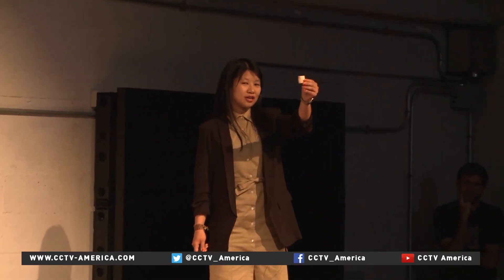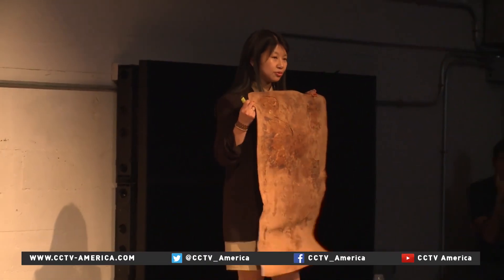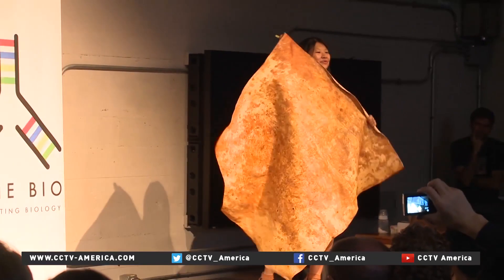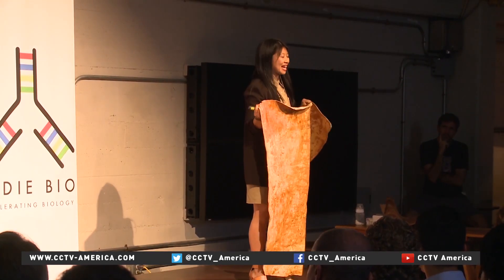We had grown a piece that was one square inch. Within a month we had grown a sheet that was two by three feet. Within two months we had grown this piece the size of a full-scale cowhide. That's one cow saved.